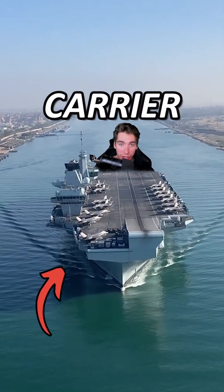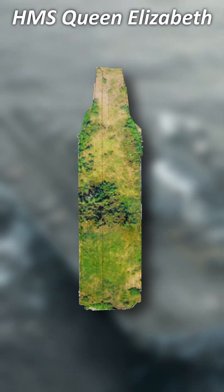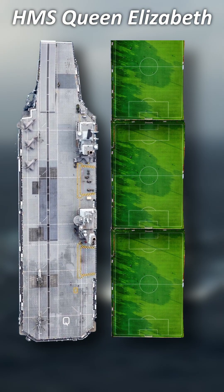How much does Britain's flagship aircraft carrier cost? This 65,000-ton beast is Britain's most expensive military asset. It's basically a floating island with a length of 284 metres and a width of 70 metres — the equivalent of 2.7 football pitches put end-to-end.